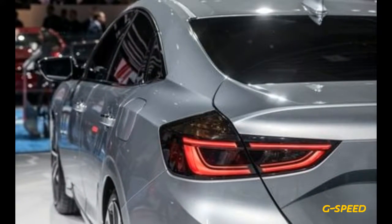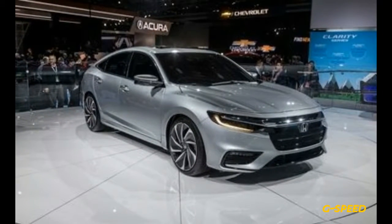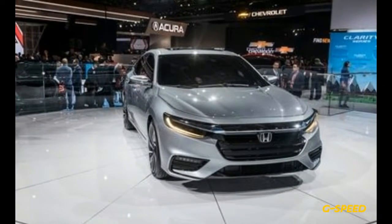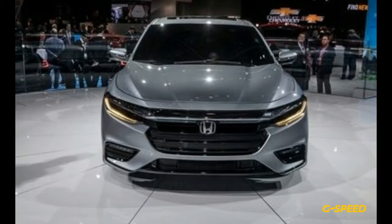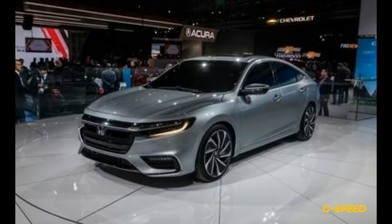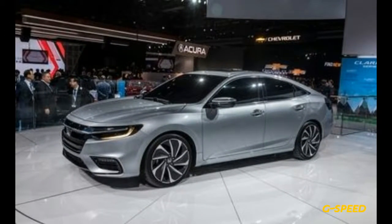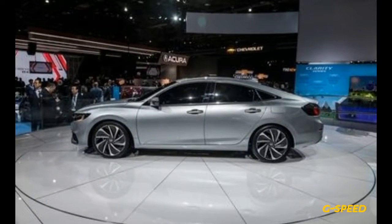For now, Honda is not sharing many details about the Insight, which is being shown in prototype form. Nonetheless, in the company's usual fashion, it looks basically ready for production. Honda is even showing sketches of the full interior, which looks a tad more upscale than the Civic's thanks to a nicer digital gauge cluster, a larger 8.0-inch central touchscreen with volume knob, and the push-button shifter found in several other Honda products, including the Accord 2.0T and the Odyssey.